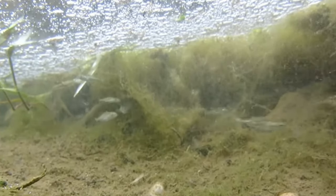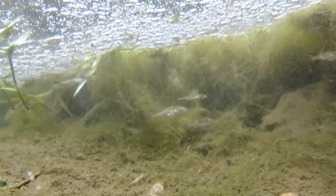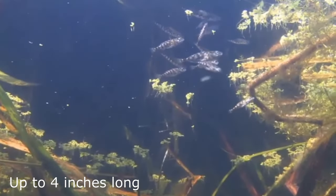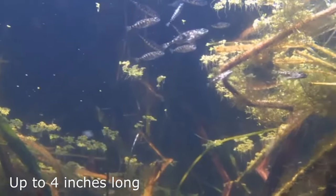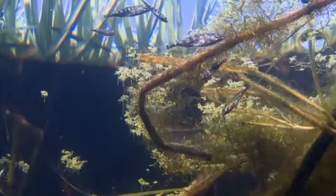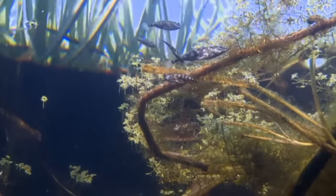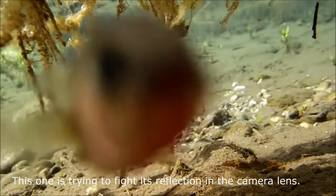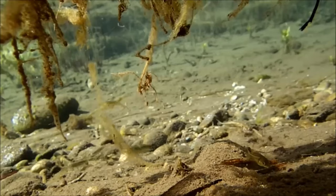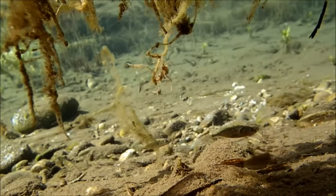Being so small, daphnia are preyed upon by most pond predators, including the next species. Some people say that fish don't have a place in wildlife ponds, but in almost every truly wild pond I've looked in there have been three-spined sticklebacks. These grow to around 10 centimeters long and feed on small aquatic creatures and unlucky insects that fall into the water. During most of the year sticklebacks are social, but throughout the spring and summer adult males develop bright red undersides and become very territorial. They build nests from vegetation held together with a secretion that they make in their kidneys.